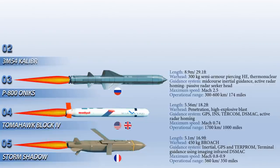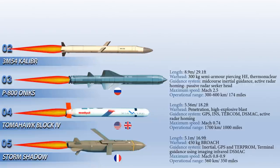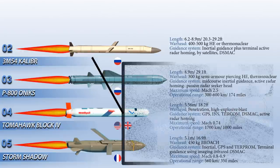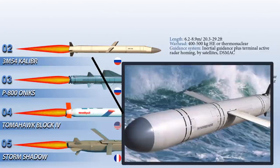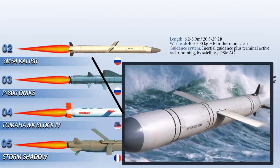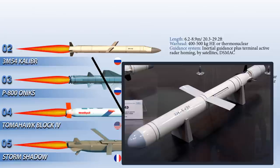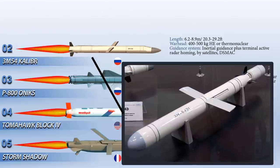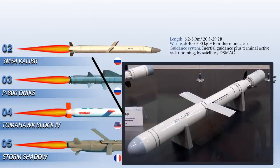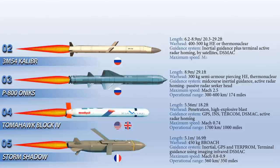At number 2 is the 3M-54 Kalibr. This is a group of Russian surface-ship, submarine-launched and airborne anti-ship, coastal land-attack cruise missiles and anti-submarine missiles developed by the Novator Design Bureau. It is guided with inertial guidance plus terminal active radar homing and TERCOM/DSMAC. The 3M-54 Kalibr is a modular system with five versions: two anti-shipping types, one for land attack and two anti-submarine types. These missiles are capable of performing very high-angle, high-speed defensive maneuvers in contrast to the common linear flight path of other anti-ship cruise missiles.